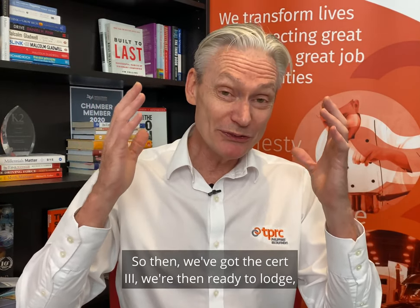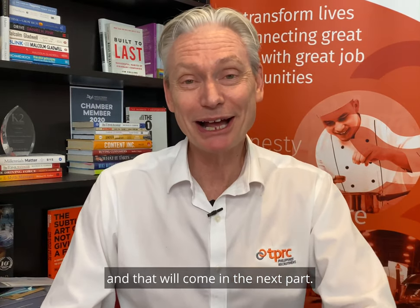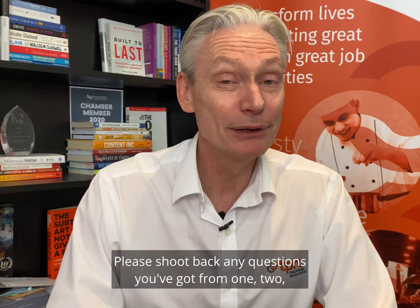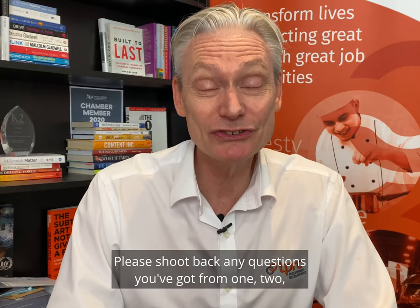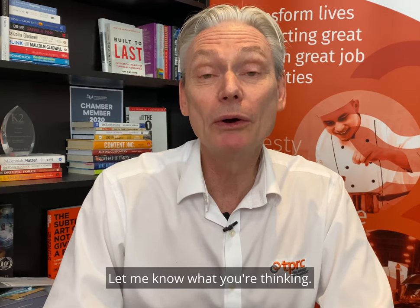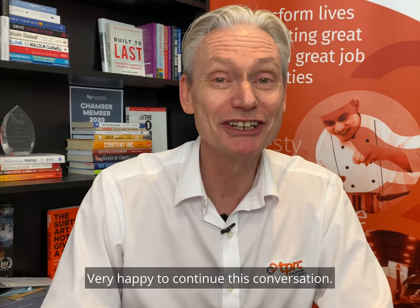So we've got the Cert 3. We're then ready to lodge, and that will come in the next part. Again, Greg Holmson, Philippines Recruitment Company. Please shoot back any questions you've got from parts one, two, or what the next one might bring. Let me know what you're thinking — I'm very happy to continue this conversation. Cheers.